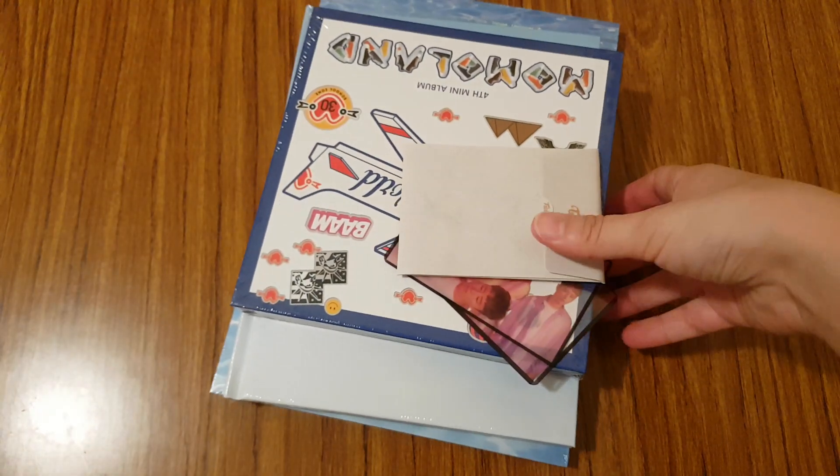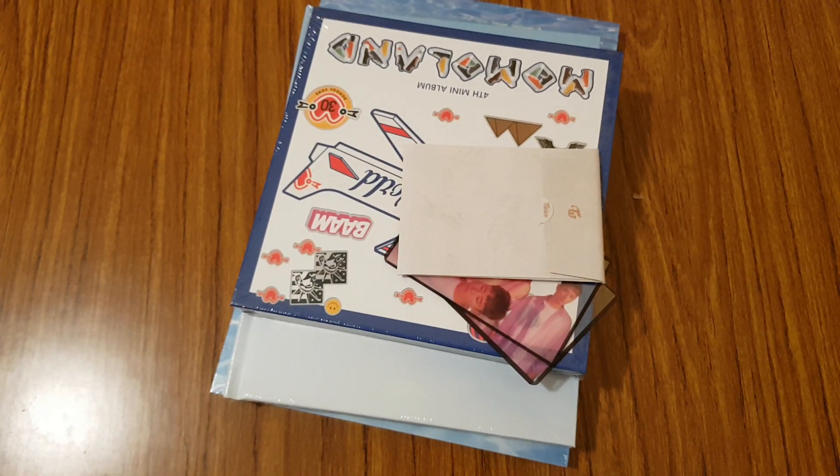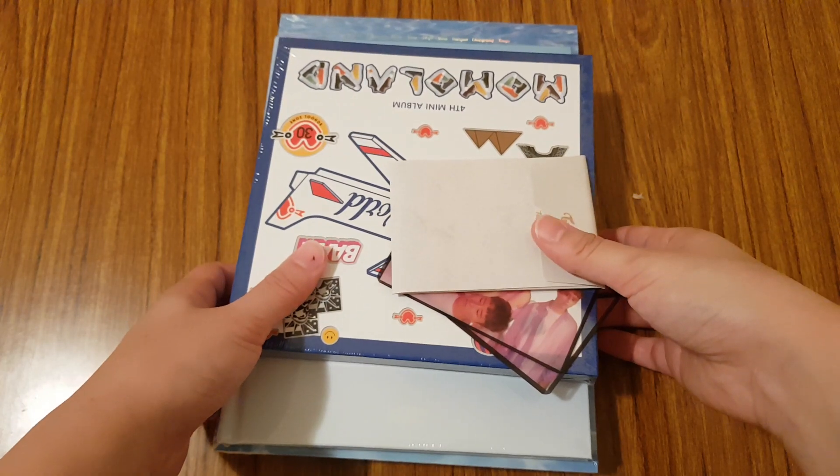So as you can see, I only picked up a few albums, so let's go through them one by one.